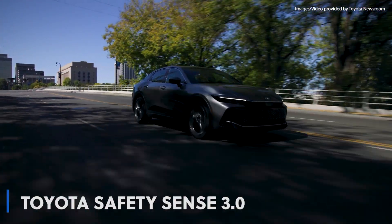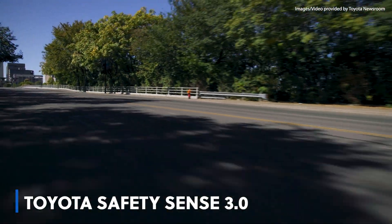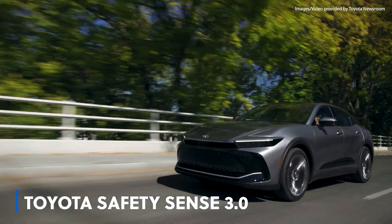All grades come standard with Toyota Safety Sense 3.0, which includes enhancements made possible by system sensors with improved detection capability.